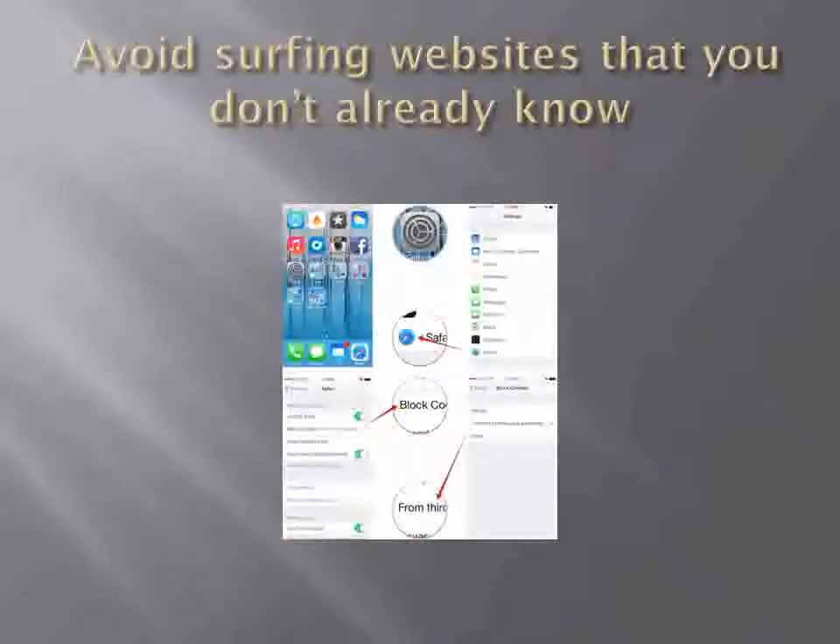Avoid surfing websites that you don't already know. Browsers are quickly becoming one of the larger vulnerabilities in computing. Adware and spyware are designed especially to exploit Internet Explorer and Firefox. So try and stick with the websites you trust.